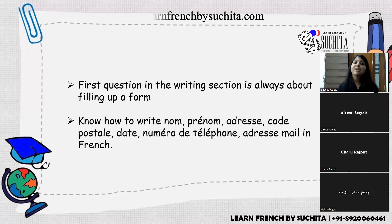Personal tip seven: practice filling up forms. The first writing question is always a form — for library membership, dance classes, yoga, or similar. Know how to write nom (last name, always in capital letters), prénom (first name), adresse, code postal, and téléphone. Students often confuse nom and prénom — prénom is the first name, nom is the family name.